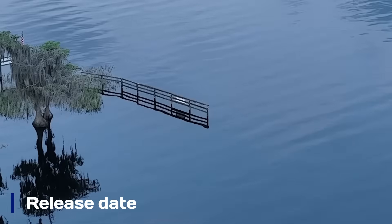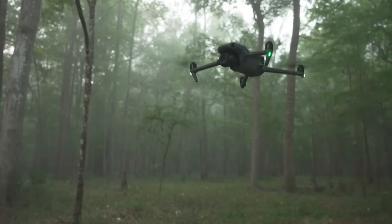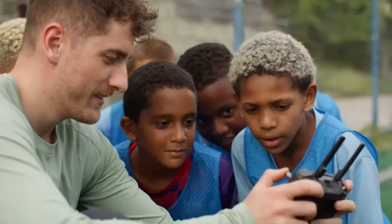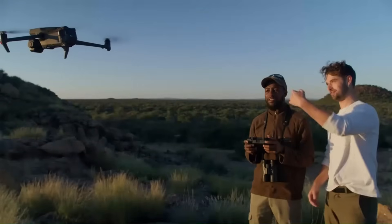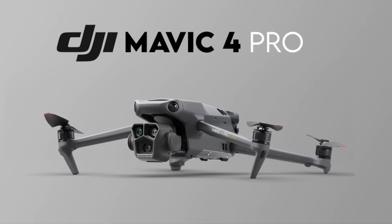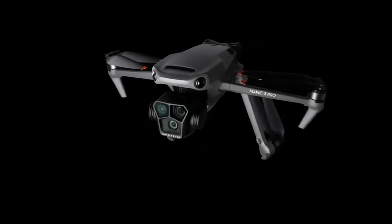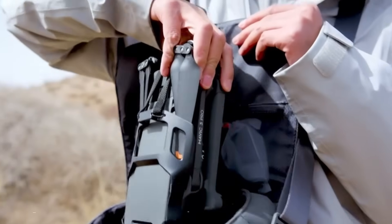The DJI Mavic 4 Pro is expected to launch in mid to late 2025, though no official date has been announced. With the Mavic 3 Pro released in 2023, a three-year update cycle seems likely. Rumors suggest improved camera performance, longer flight time, and advanced obstacle avoidance. Enthusiasts eagerly await more details from DJI.